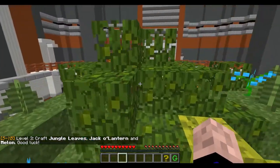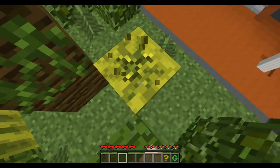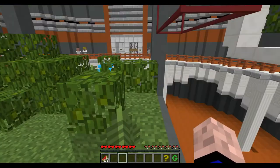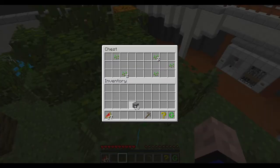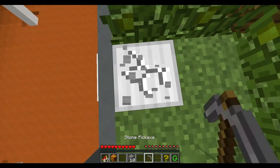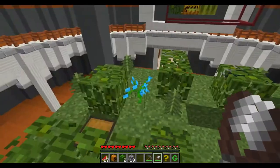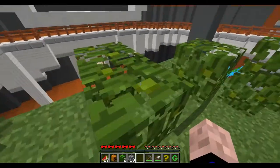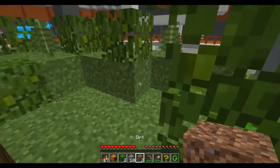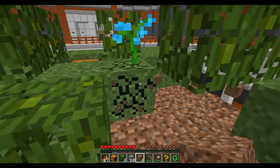Now we're going to be in a jungle. Level three: craft jungle leaves, jack-o'-lantern, and melon block. Good luck. Jungle leaves, jack-o'-lantern, and melon blocks. The melon blocks should be fairly easy. Getting the jungle leaves is going to be kind of hard, though. Okay, here's a pick, some seeds, and some iron. So then that'll be fairly easy to get. I need a torch for the jack-o'-lantern. So let's dig down — maybe under here is some coal. I've probably already missed the torch somewhere.